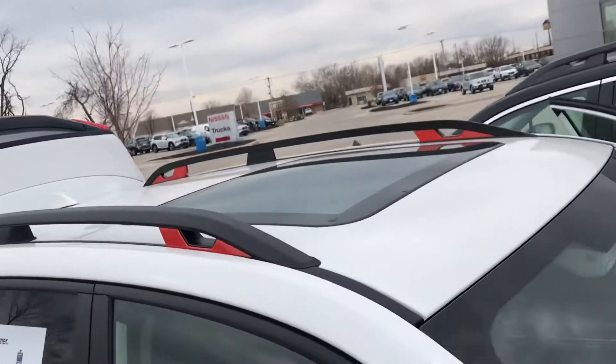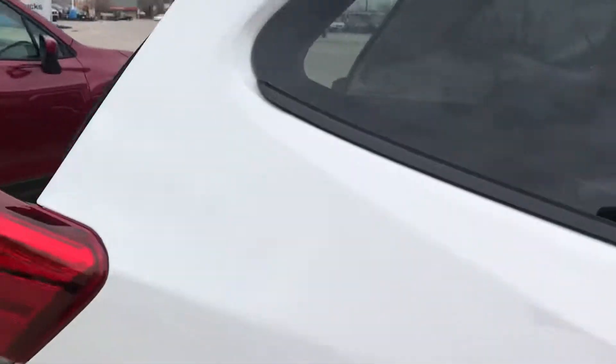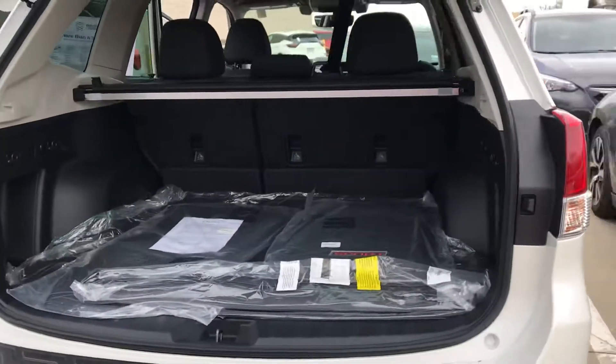This does have a huge moonroof on top, which is nice for those trips. You can really see a lot with that extra light in there.